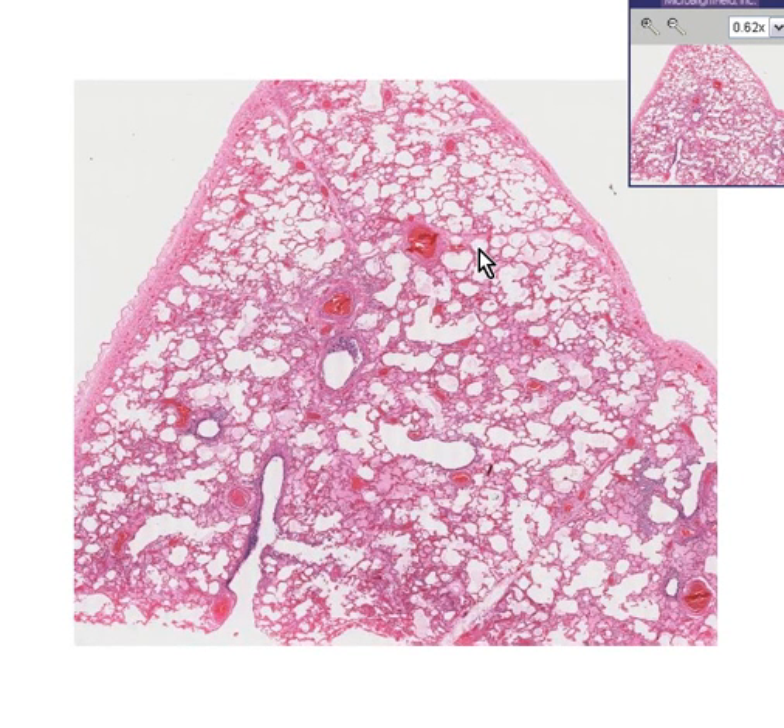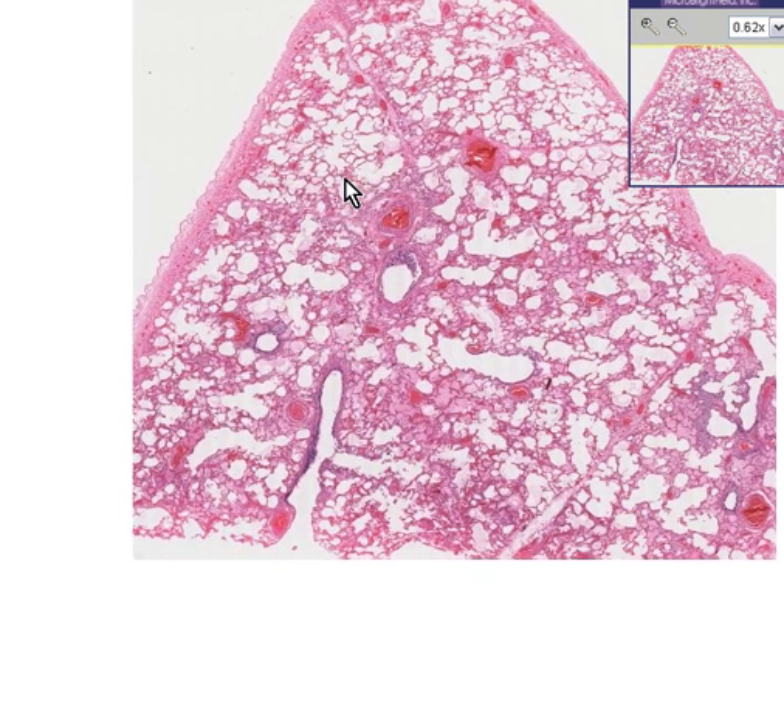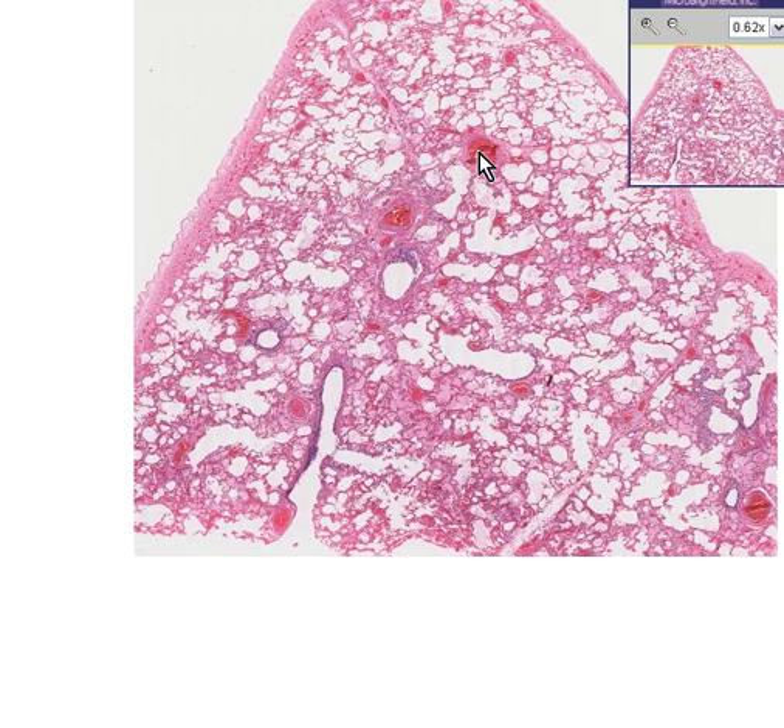Here is another lung. You can appreciate that right away. Here is an area that is very well ventilated — many alveoli, they appear to be thin and filled with air. There also appears to be some thickened areas, congested.